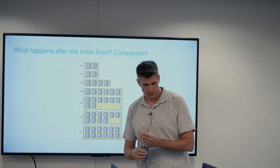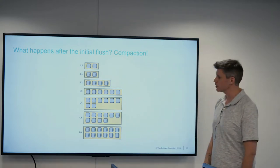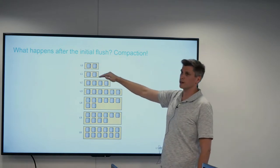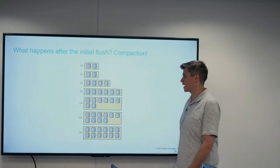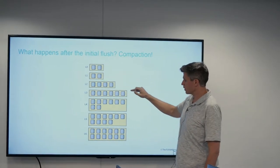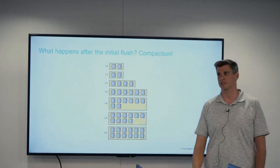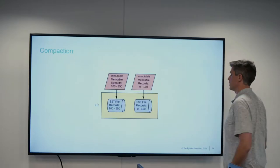Once we get past that initial flush, we get into compaction. Your first writes end up at the top, and then data gets reorganized through basically using deferred write amplification to slowly make its way down the LSM tree. This is what sorts your data, deduplicates it, and allows things to not overlap — but it's easier to explain with an example.